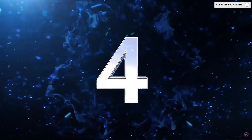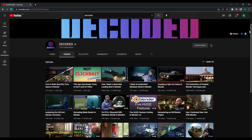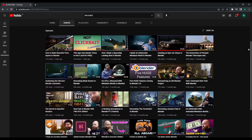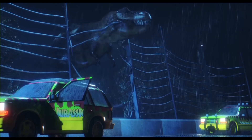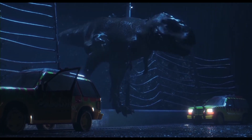Next up at number four we have the channel Decoded. The main reason I added this channel to the list is because I really enjoy putting this on in the background when I work on my own projects. I just find his voice calming. But on the more serious side his videos are fun and can be really informative.